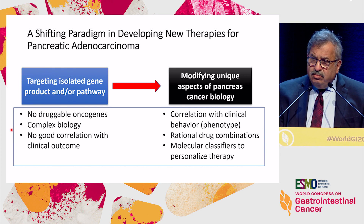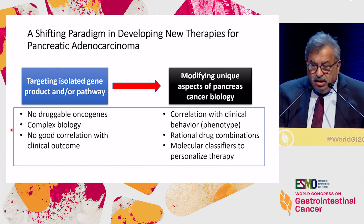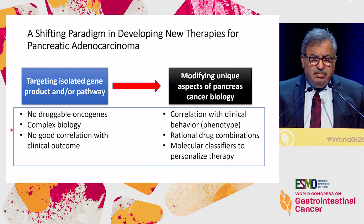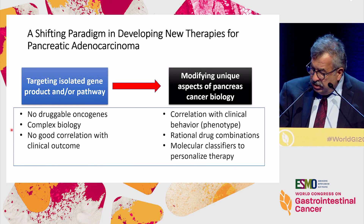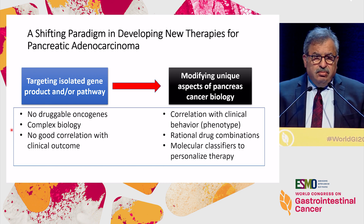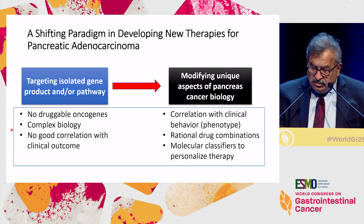However, if we move to interrupting biology, we can really make a clinical outcome change. Most importantly, we can start thinking of rational combination treatments and then move on to molecular classifiers, moving right into personalized medicine.